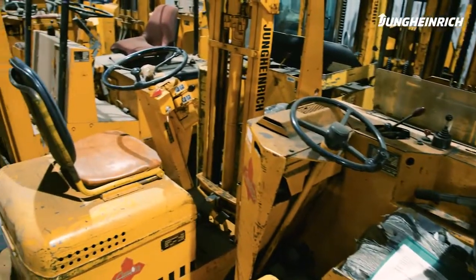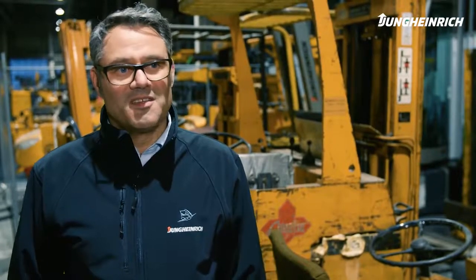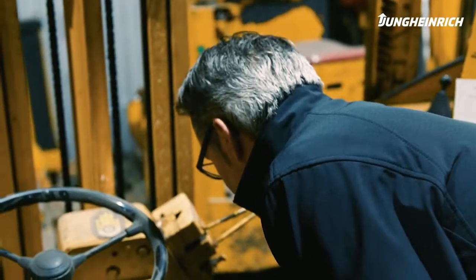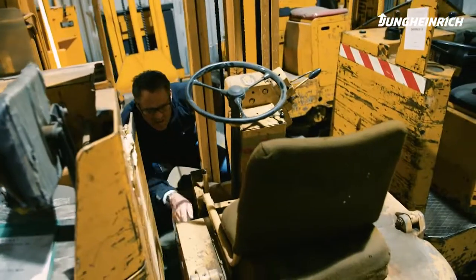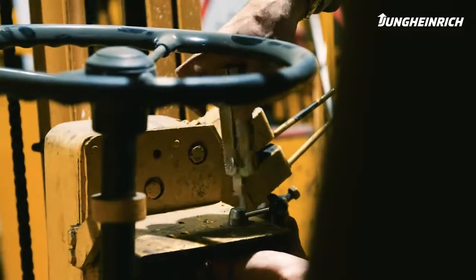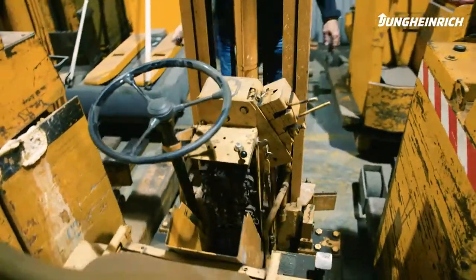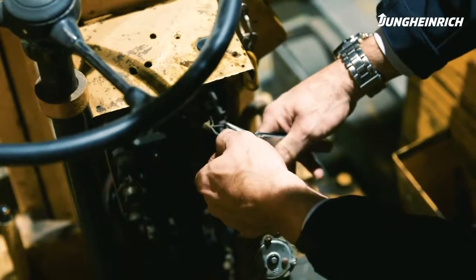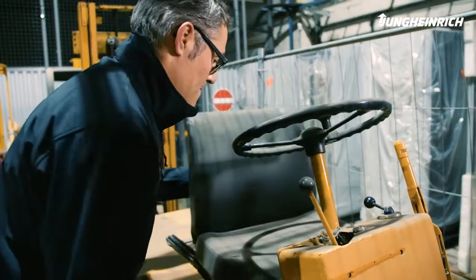It feels great to look at all these old vehicles — prototypes, broken down old forklifts, and even some that are still in good condition. If I'm going to find a missing part, then it'll be here. Controls, levers, seats — a treasure trove of replacement parts from the Jungheinrich vintage collection. Spare parts don't come any older or more valuable than this. But the question is, will they fit?